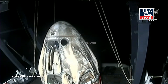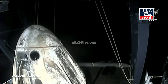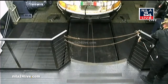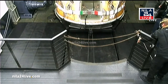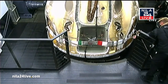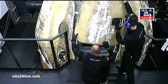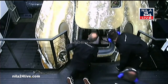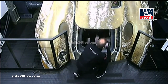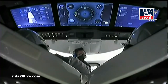Dragon Endeavor making its way to the recovery platform. The hatch is now open and the recovery team is waving to the crew — the first humans that Crew-6 has seen in six months. Looks like we got some fist bump action. Thumbs up.